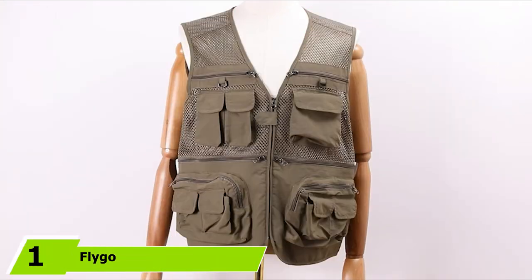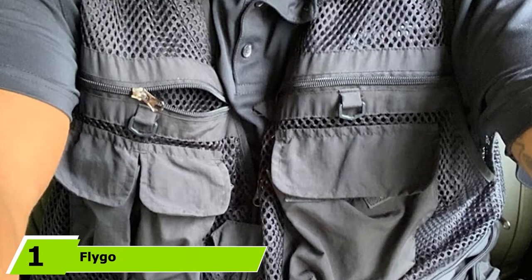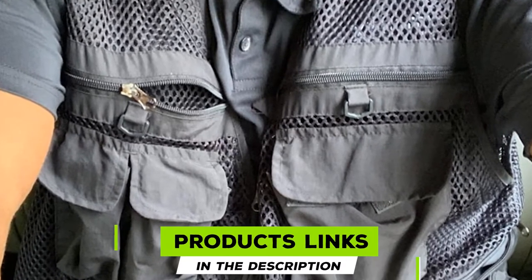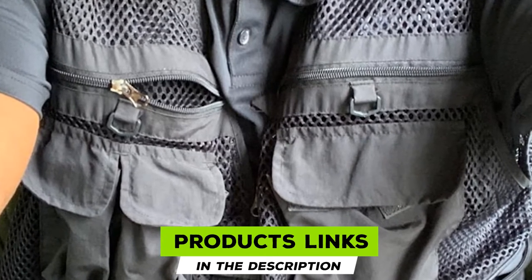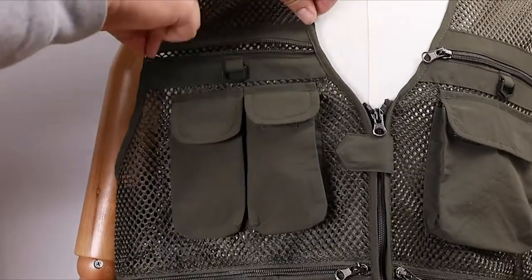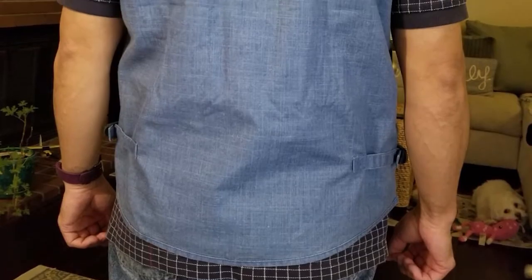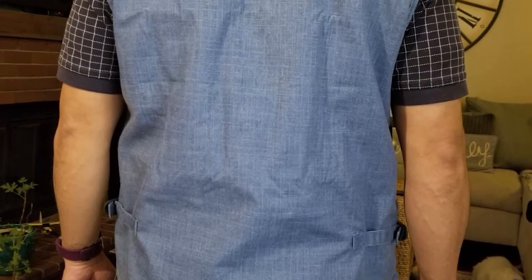At the first position of our list, we have Flygo. The Flygo is ideal for men who both fly fish and do other outdoor activities. It can also be used for other types of fishing or general travel through the wilderness. It's incredibly durable and made with cord and nylon mesh. This keeps things comfortable while allowing it to breathe enough to prevent you from sweating. It also offers some waterproof protection for your clothes beneath.